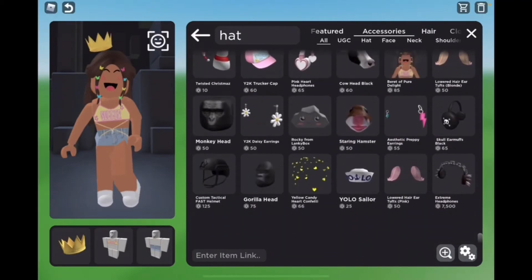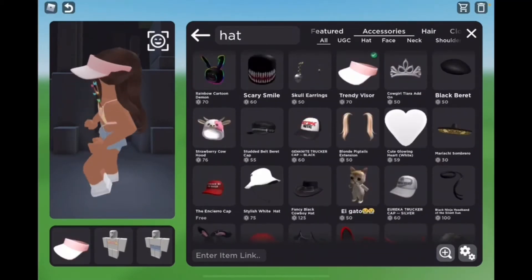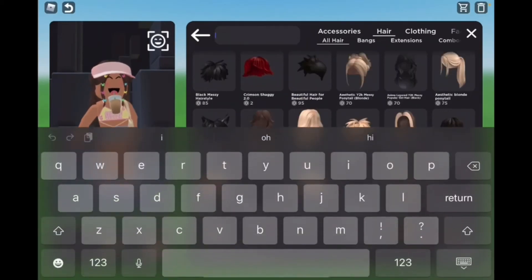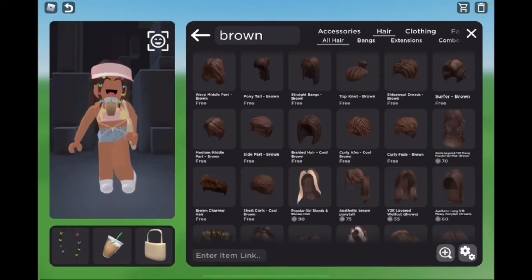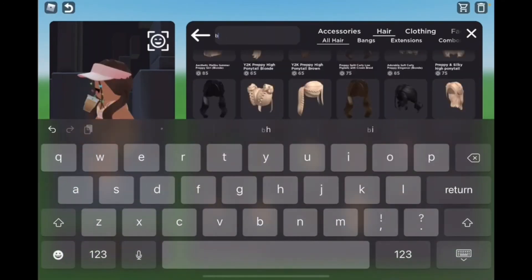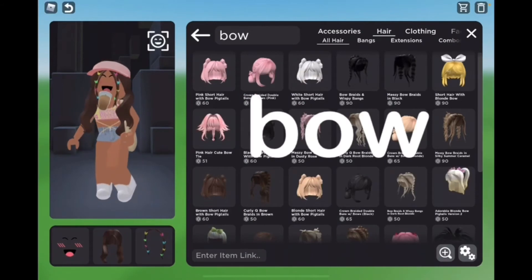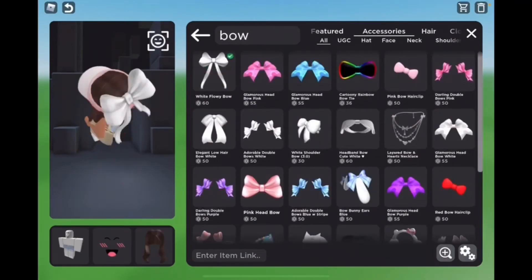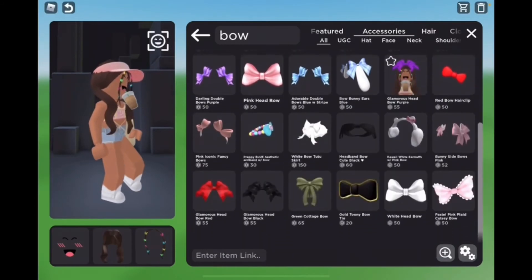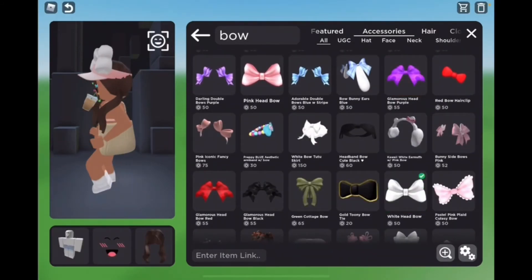I'm trying to make it look the cutest that I can. This looks fine — I found a solution! They have such cute stuff. I'm debating if I should change my hair. I feel like every preppy girl has a bow or something — I feel like everyone has this bow.